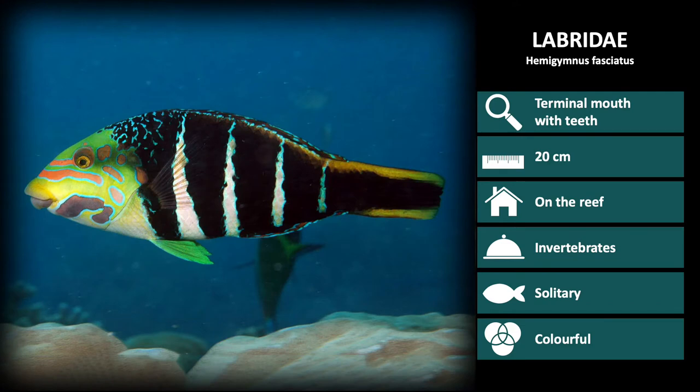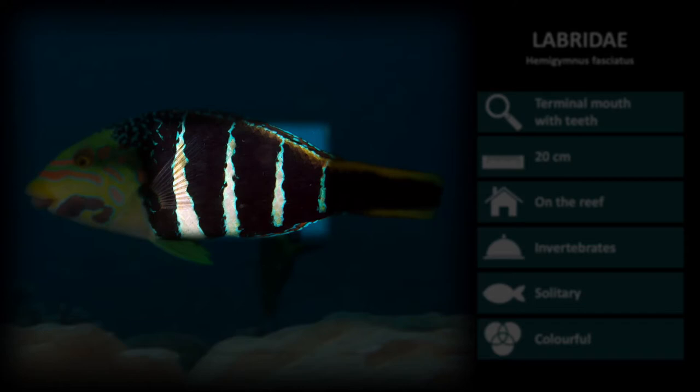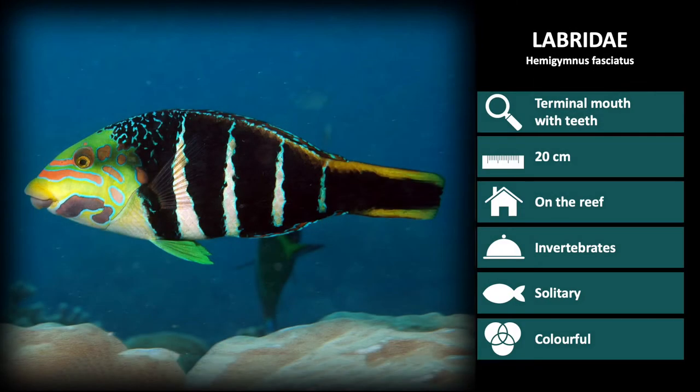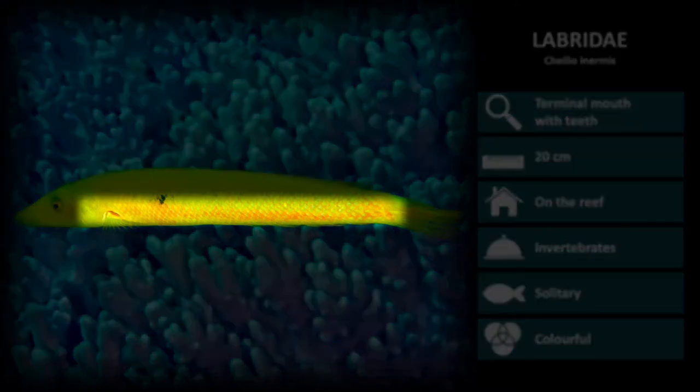Next is Hemigymnus fasciatus. These have a green head overlaid with pink patterns, and a black body with four distinct white vertical stripes. Next is Chilio enermis. These are long and thin, and can be a bright yellow color or light brown, with horizontal stripes running down the length of the body.